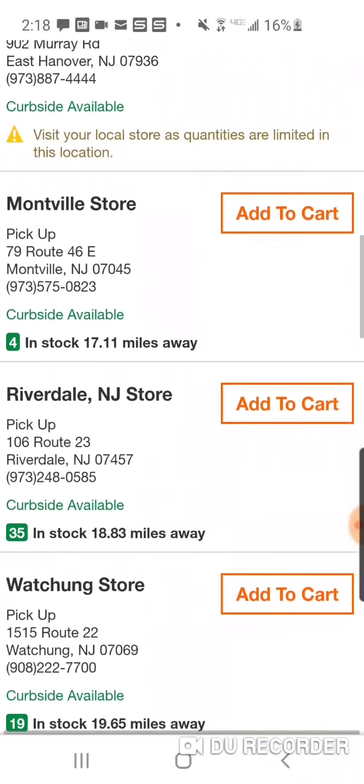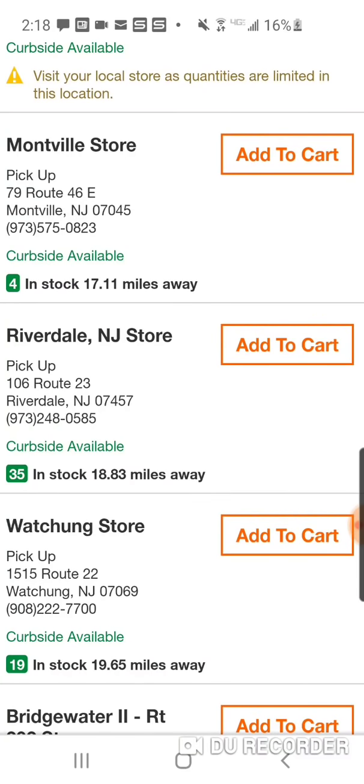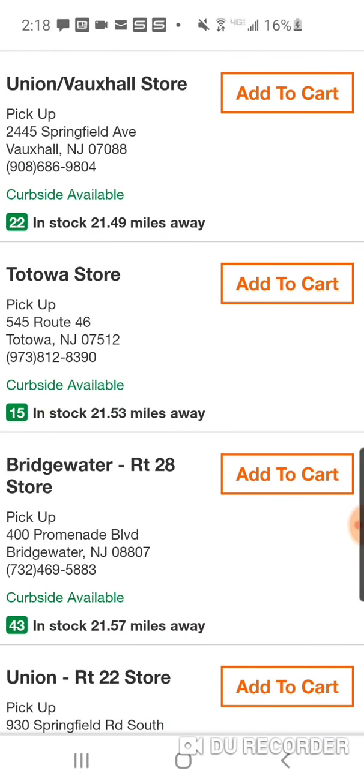If you only see two left, you might want to skip that store. Montville has 4 — I'd rather drive to Riverdale where they have 35. Union has 22, Bridgewater has 43.